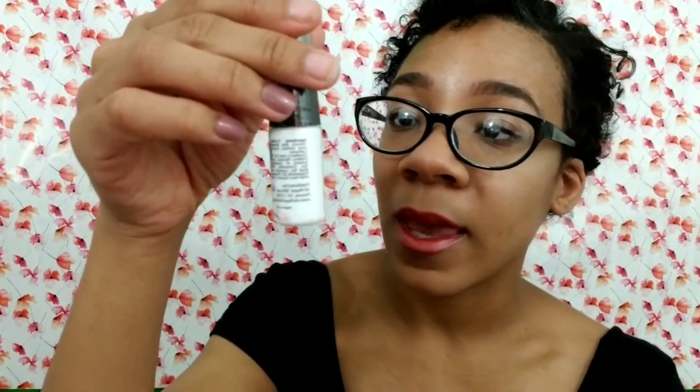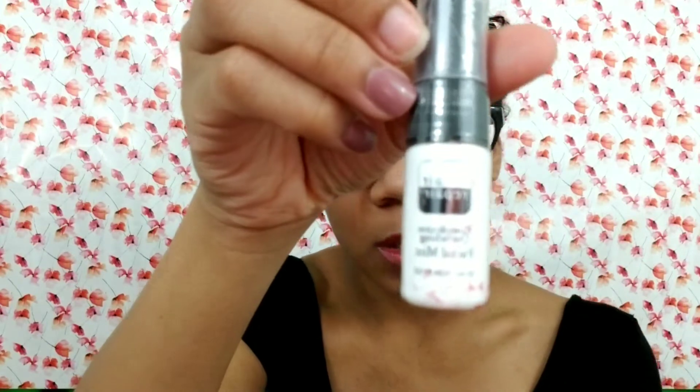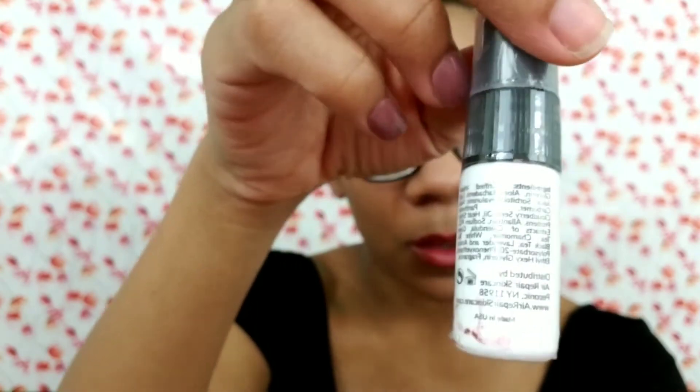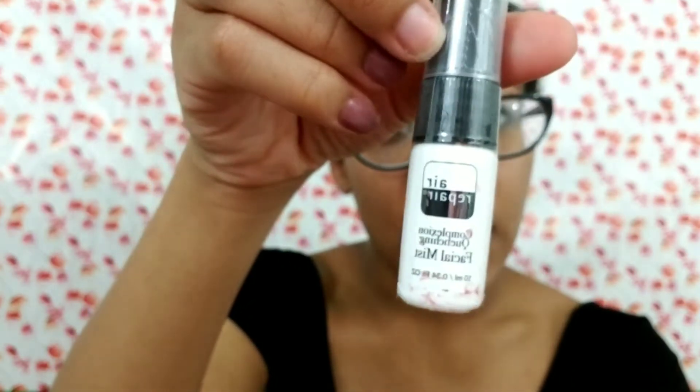The next product — and you'll notice some of these have had some kerfuffling happen to them — is an Air Repair complexion quenching facial mist. I've always wanted a facial mist but didn't know which one to get, so I'm really happy I was finally sent one. I haven't tried it or opened it yet, but I'll probably let you guys know in a review video.